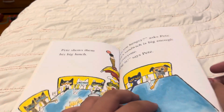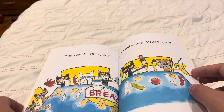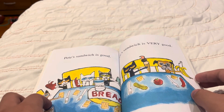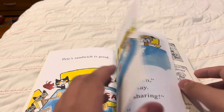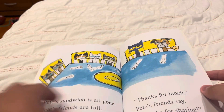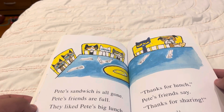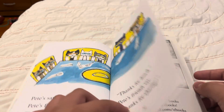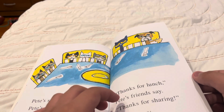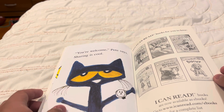Dig in, says Pete. Pete's sandwich is good. Pete's sandwich is very good. Pete's sandwich is all gone. Pete's friends are full. Do you like Pete's big lunch? Thanks for lunch, Pete's friends say. Thank you for sharing. You're welcome, Pete says. Sharing is cool.